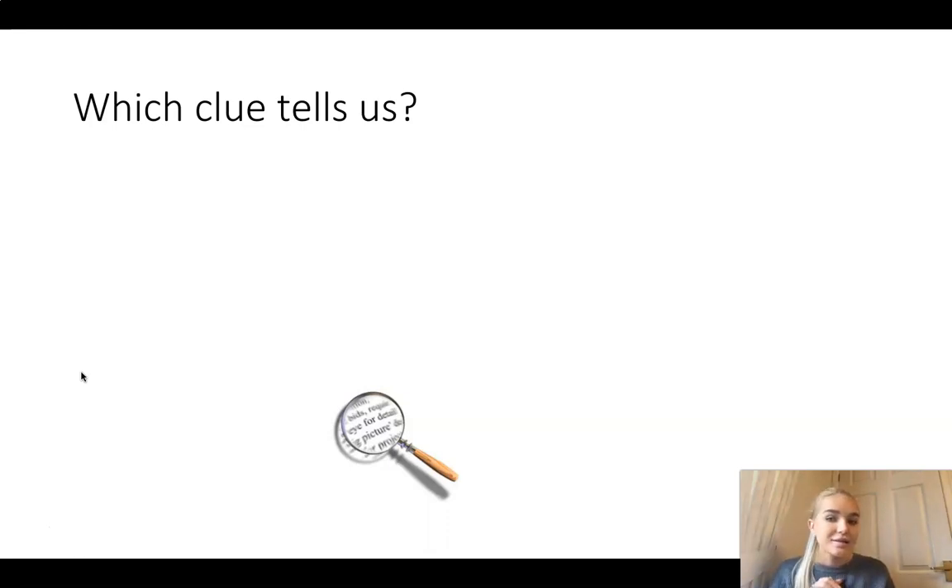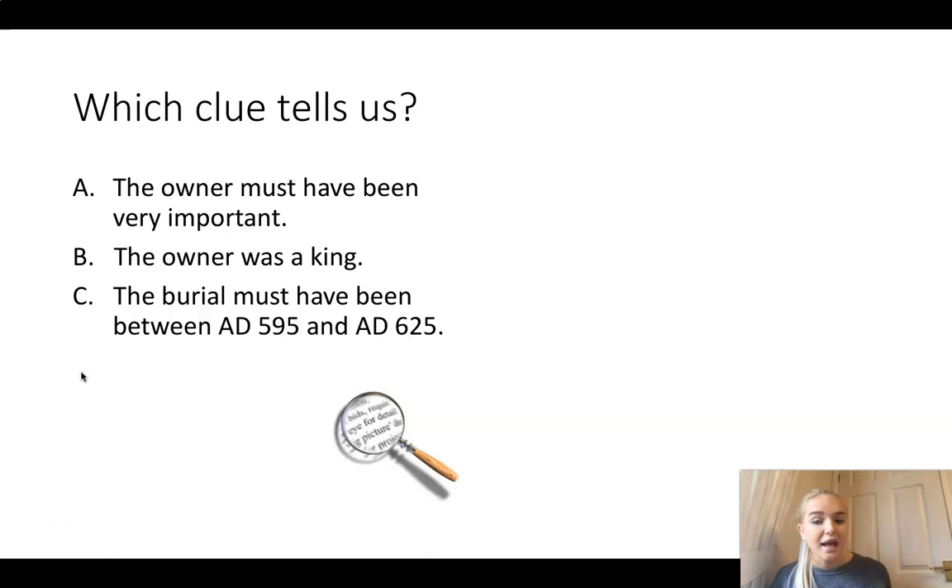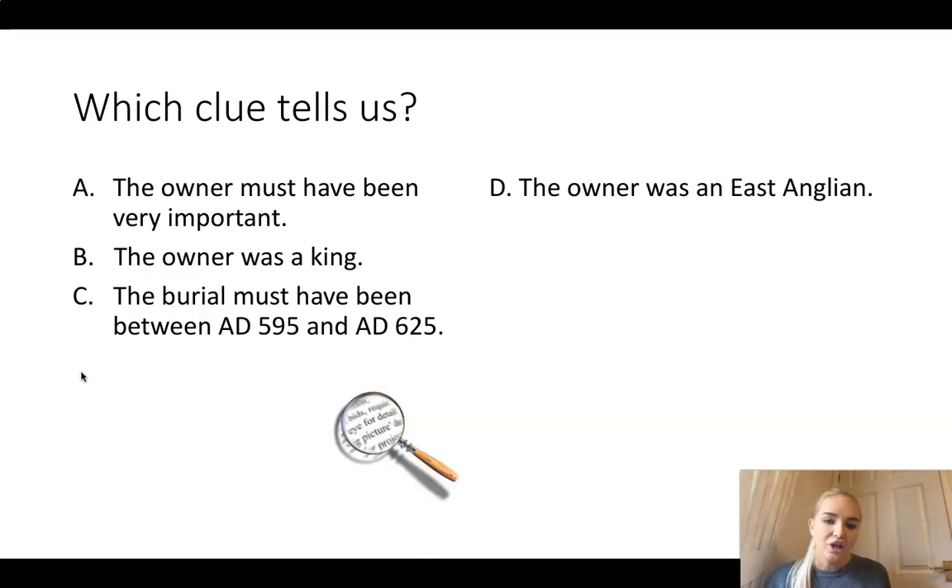I am going to bring up six clues on my slide now and I want you to think which object tells us this clue. Which object tells us that the owner must have been very important out of those six? Which object tells us the owner was a king? Which object tells us that the burial must have been between AD 595 and AD 625? Which object tells us the owner was an East Anglian, or does something else about the scene of where the ship was buried tell us the owner was an East Anglian?